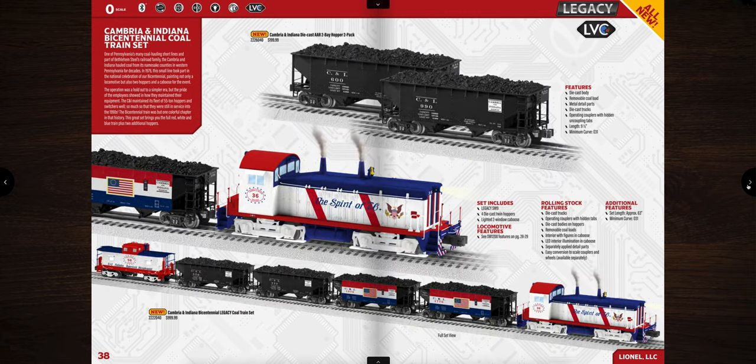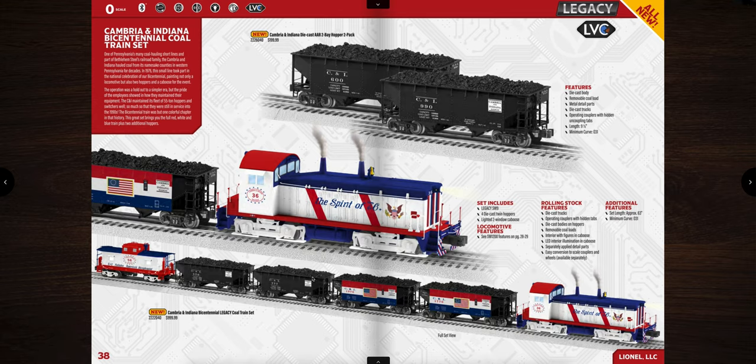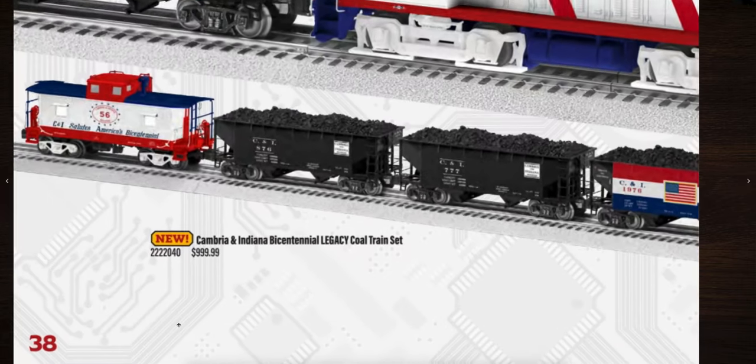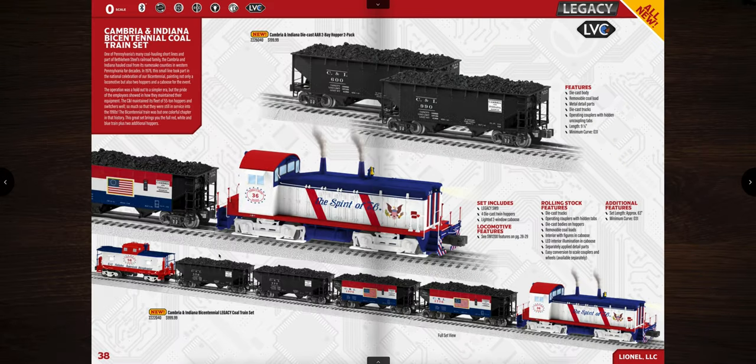Next is the Cambria and Indiana Bicentennial Coltrane set. It's decent looking, though I'm not sure about the white trucks — silver might look better. The coal hoppers are nice but I'd have liked the scheme on all hoppers for an entire matching train. The set comes with a legacy diesel SW9 locomotive, four hoppers, and a caboose, priced at $999.99. It runs on O31 curves.